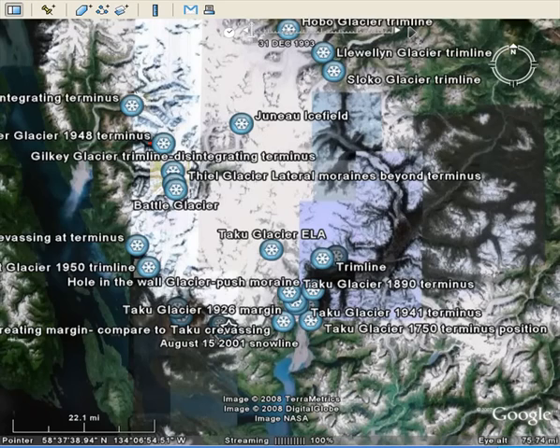This is the Juneau Ice Field in Alaska, one of the largest ice fields in the United States. Since 1946, the glaciers draining this Juneau Ice Field have been monitored by the Juneau Ice Field Research Program, which was begun under the direction of Maynard Miller and continues to this day. Let's take a look at how these glaciers have responded to climate change over the last 60 years using maps, photographs, etc.